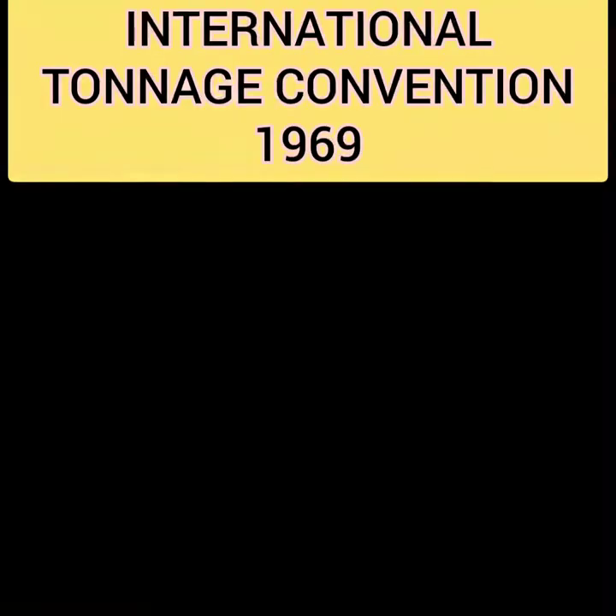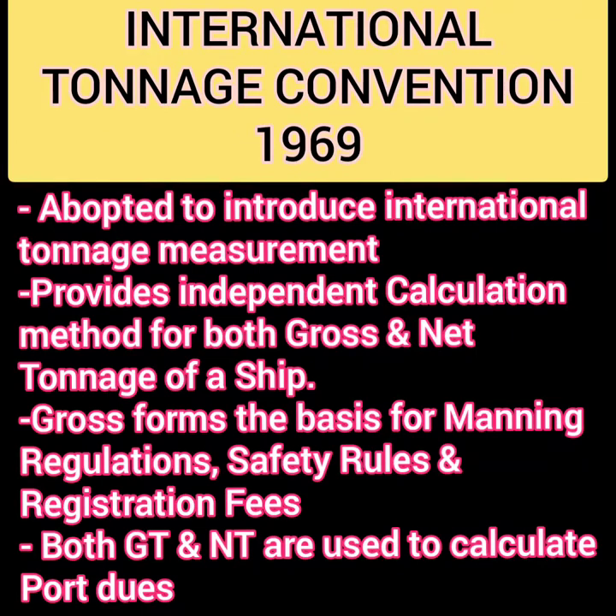This convention was adopted to introduce a universal tonnage measurement. Before this convention was adopted, tonnage was measured in a way which was not standard. This convention provided a method to measure both gross and net tonnage, which are calculated independently. Gross tonnage forms the basis for manning regulations, safety regulations, and registration fees.